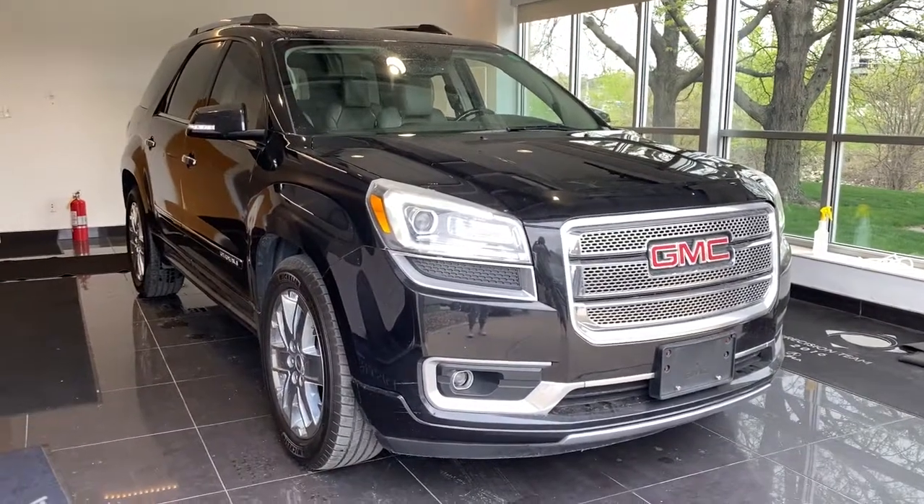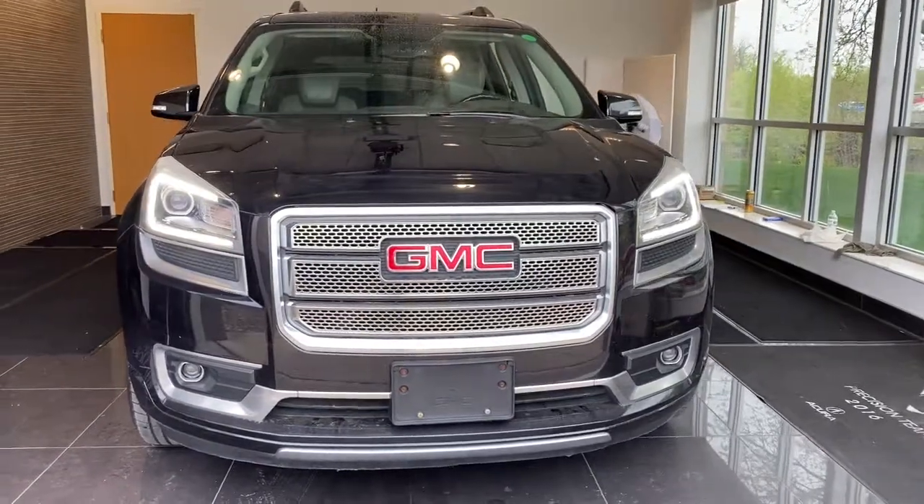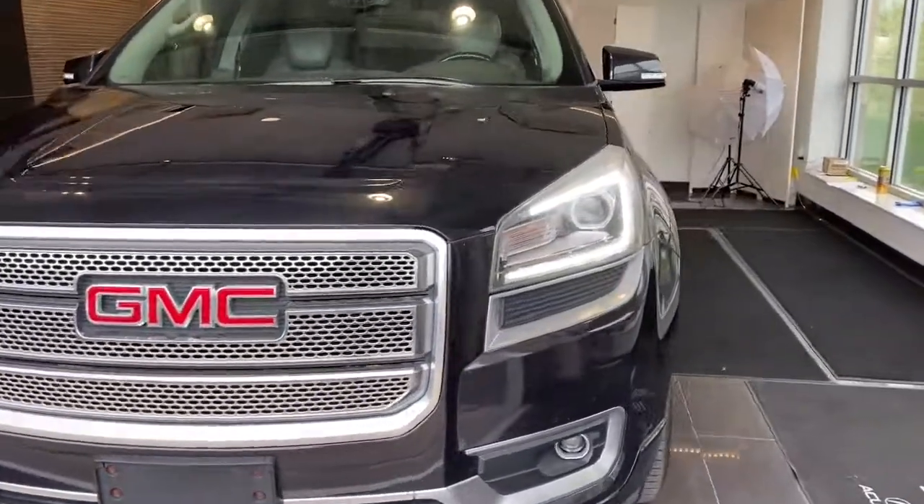You're gonna love the 2013 GMC Acadia. With less than 100,000 miles on the odometer, this vehicle stands out from the rest.